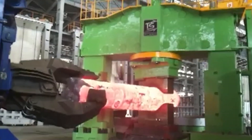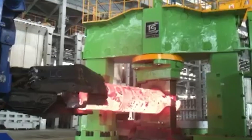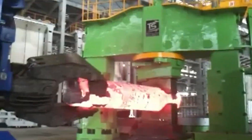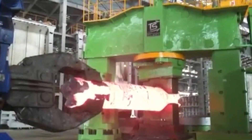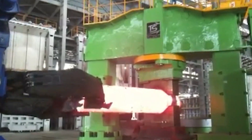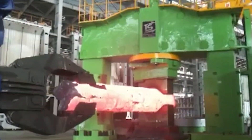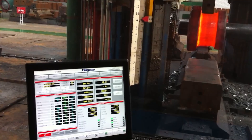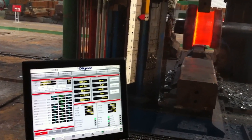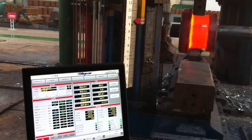My role would be to select the electrical hardware needed for the system, then create the electrical wiring diagrams, create the electrical control program on a programmable logic controller - which is a PLC - and then implement and commission that system as well, actually going out to the site and installing it.